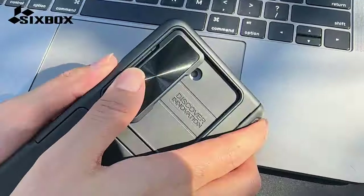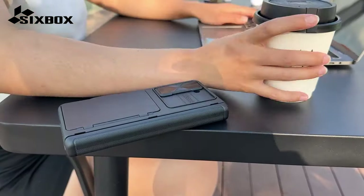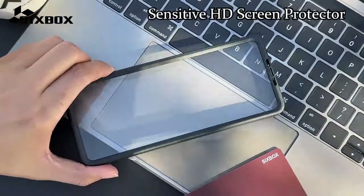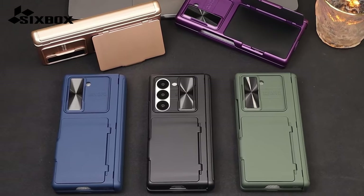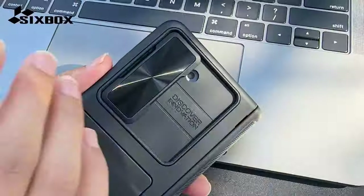It also includes full-body hinge protection to shield the Z Fold 6's hinge from damage. With a built-in S-Pen holder in the hinge cover, it ensures easy access and prevents loss of the S-Pen. A built-in HD screen protector preserves touch sensitivity while defending against scratches. The foldable kickstand doubles as a ring holder and offers convenient hands-free viewing. A 12-month protection plan and lifetime customer support ensure comprehensive assistance.